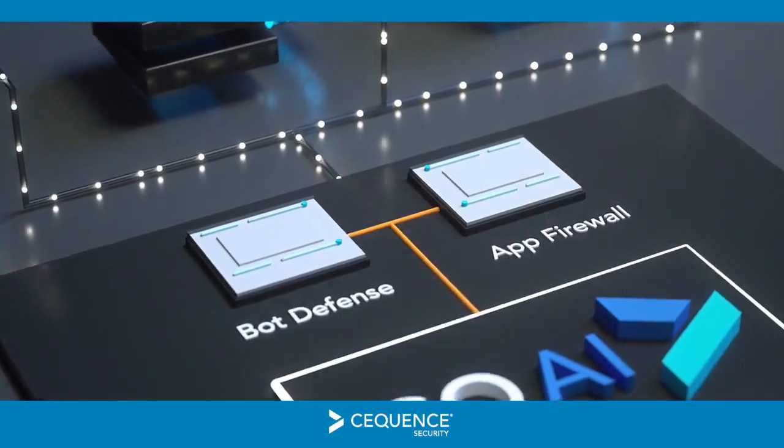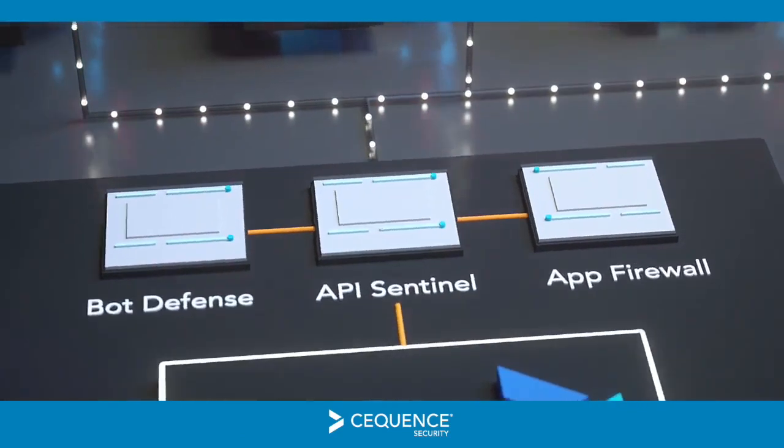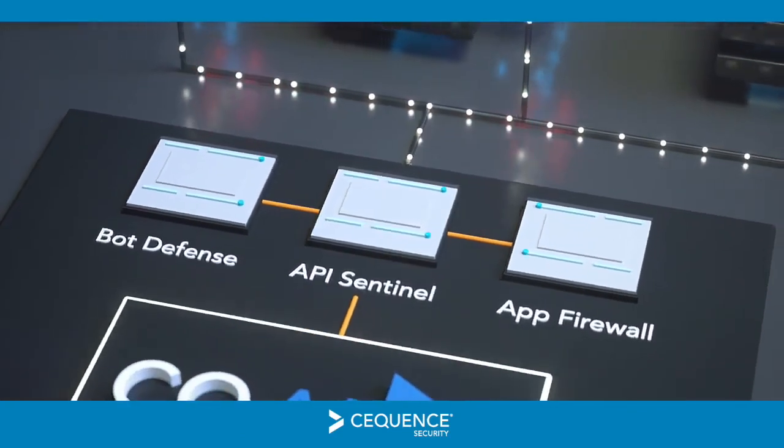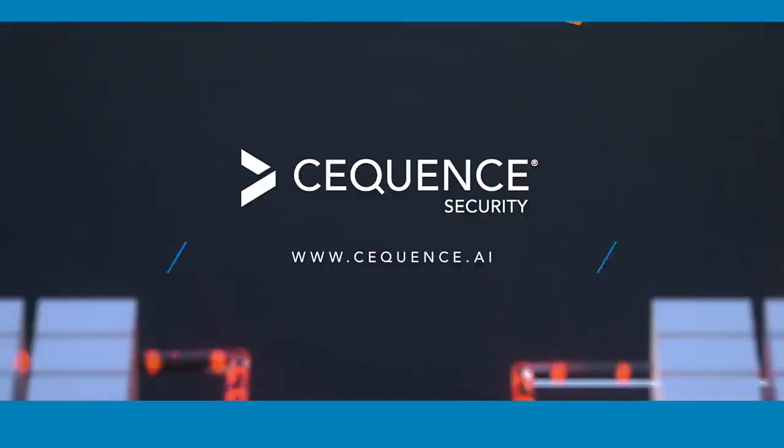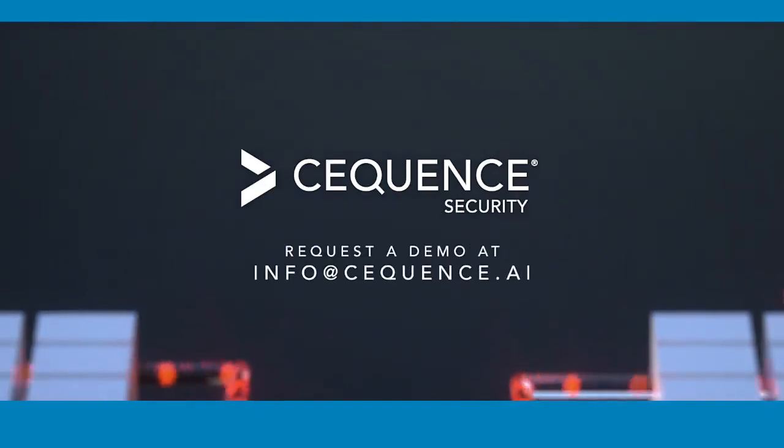API Sentinel integrates natively with popular API gateways and can be deployed in your data center, the public cloud, or as a SaaS solution. Learn more about Sequence API Sentinel at Sequence.ai or request a demo at info@Sequence.ai.